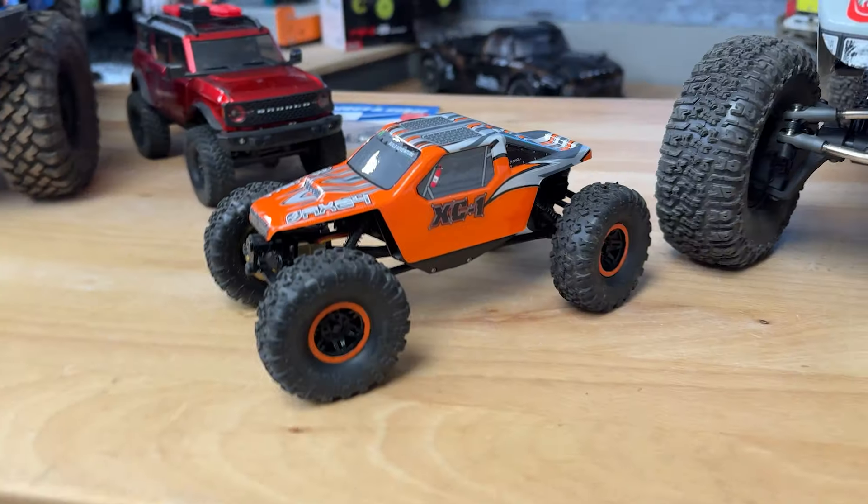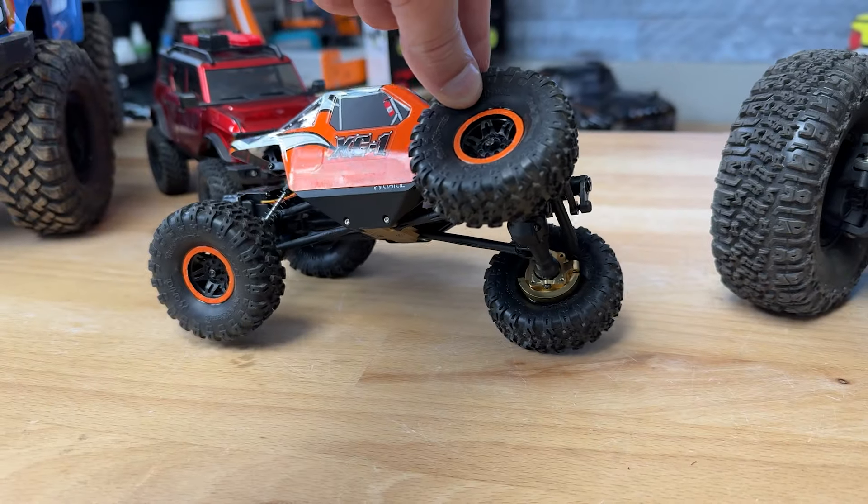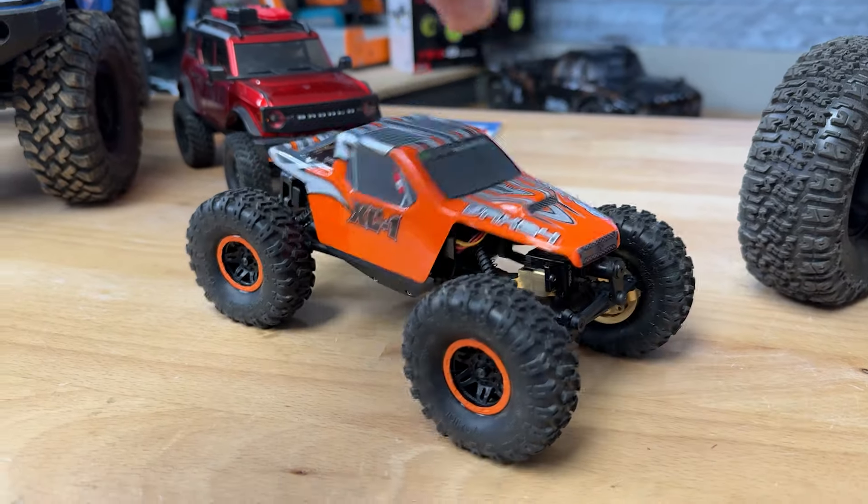The AX24 — this little guy is so much fun. Lots of suspension articulation on this one. I built this up as a project, very cool little rig. That is $30 off right now so you can pick it up for $130.